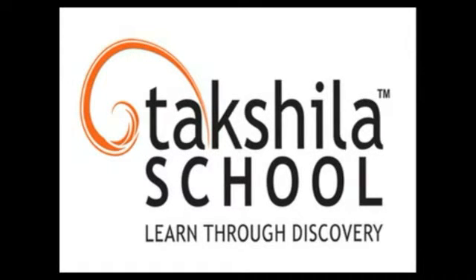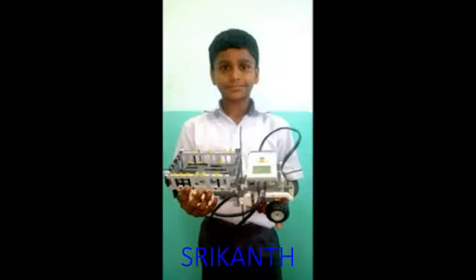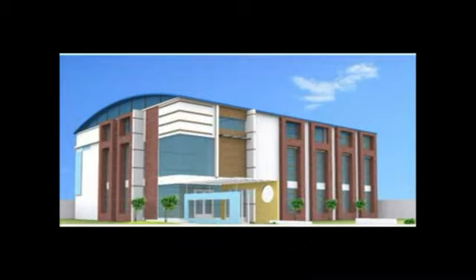Good morning to one and all present here. Myself, Sujal, Shrikanth, Mayapand. We are from Takshila School, Ambur. We are studying Grade 7.